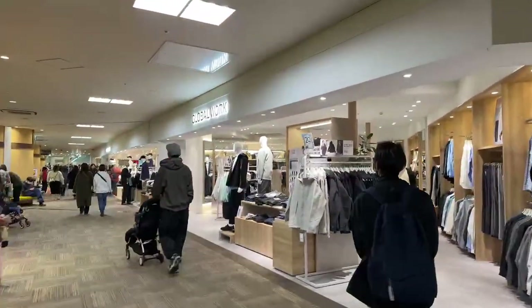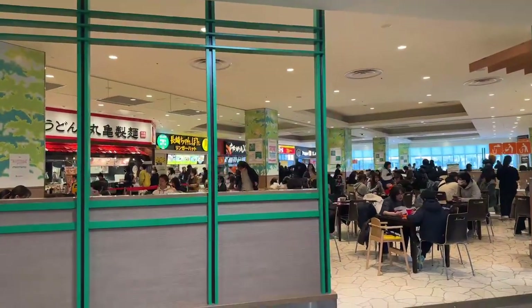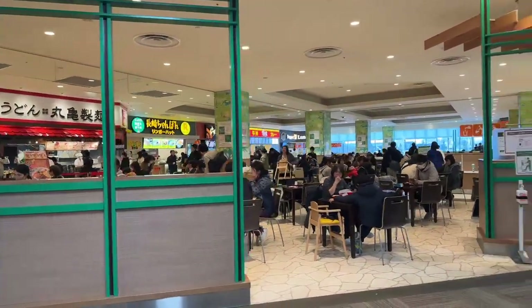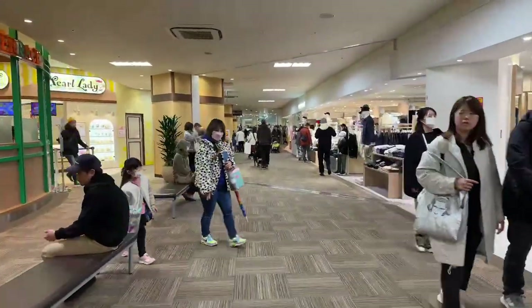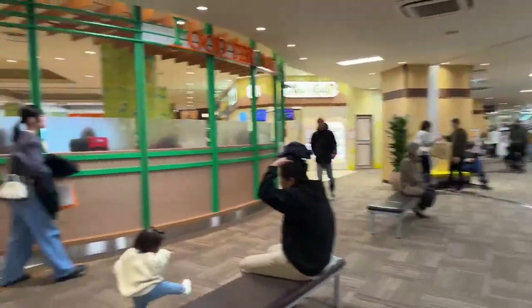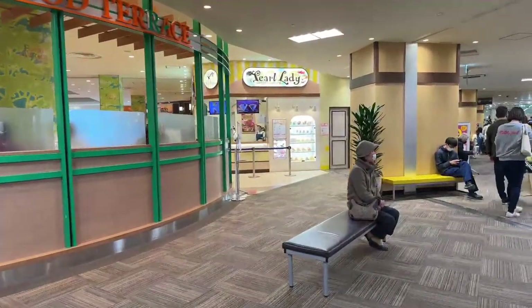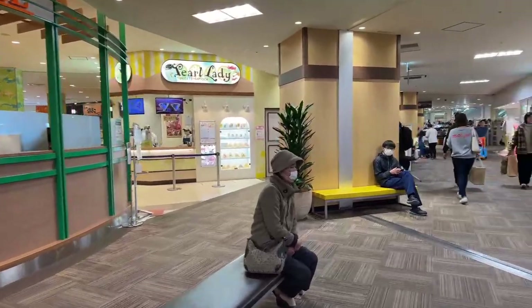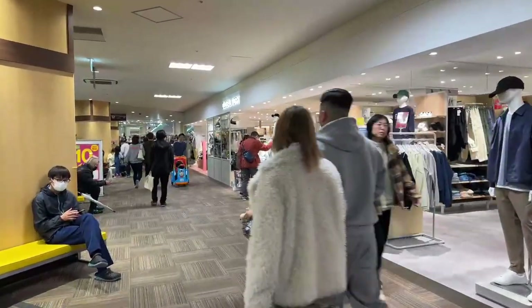Just walking around — more kids up here. Global Work is a clothing brand you see in these malls. They also have Pepper Lunch — I like that place because they grill meat for you by the gram: 100g, 200g, 300g — usually sets you back about 10 bucks. Tapioca and crepes too! Bubble tea is getting bigger and bigger. This is definitely a family mall.